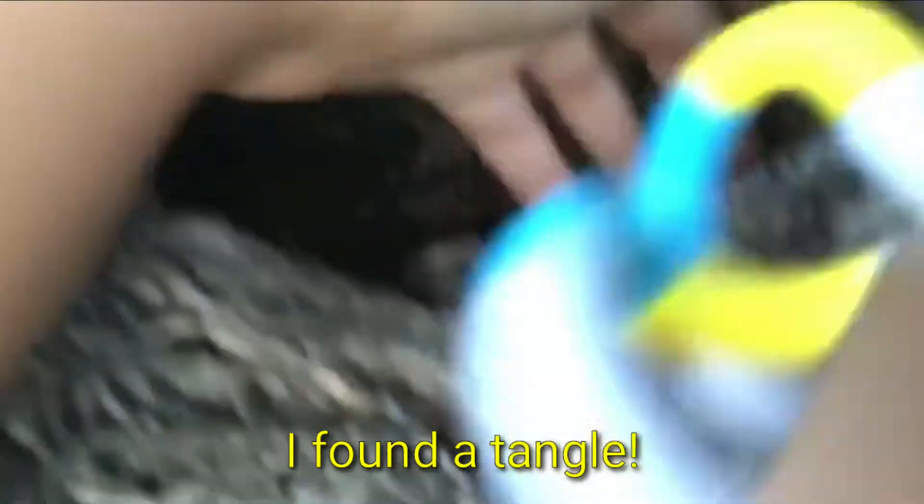Oh my gosh, I found a tangle! It's like a blue and yellow and white tangle. Is there anything else? A little hot — and I found an ASMR pod!